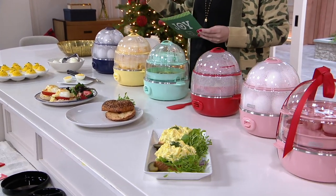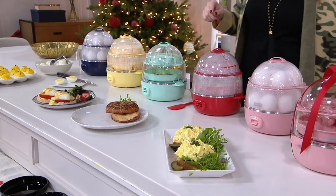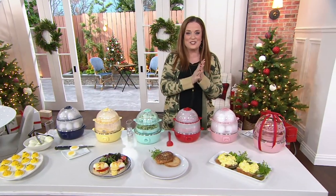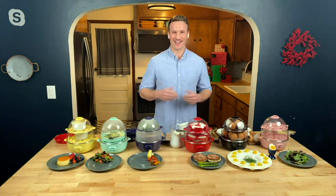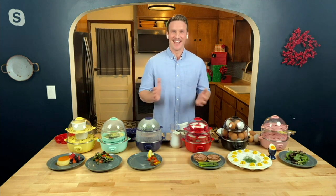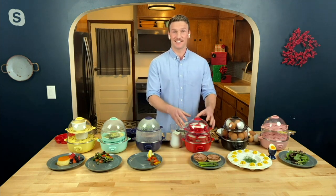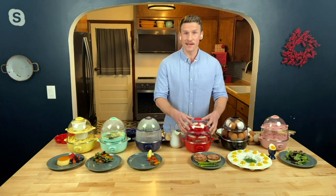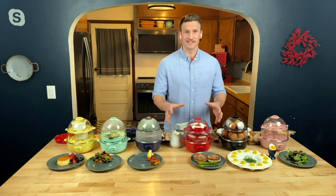That means we get to spend some time with Clay Elder. He's a director with Dash, and he also is the brand ambassador for us here at QVC. Hello Clay, welcome into In the Kitchen with David. Thank you so much, Mary. I'm so excited to be with you today and to be here with the Dash Deluxe Express Egg Cooker. This is a poacher, it's an omelet maker, it's a steamer — it does everything.